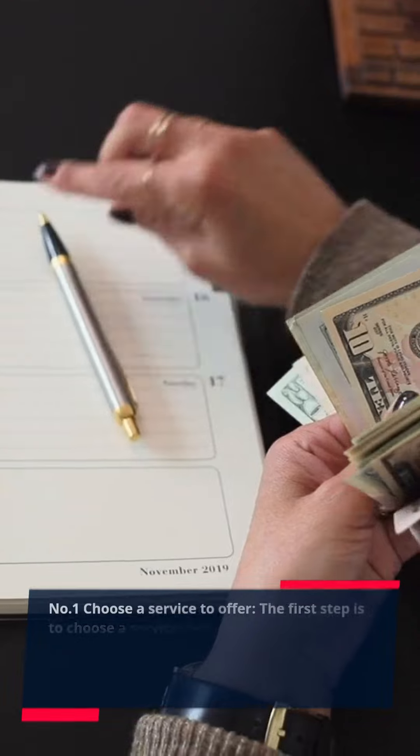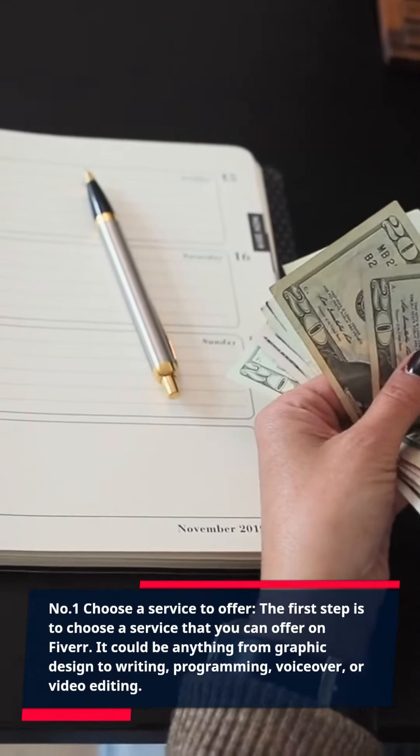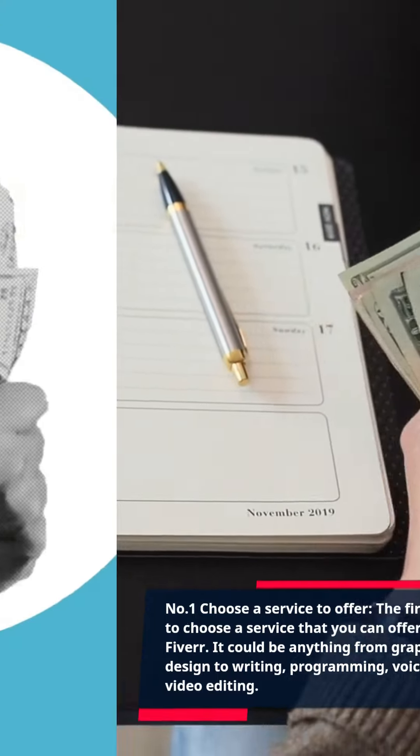Step 1: Choose a service to offer. The first step is to choose a service that you can offer on Fiverr. It could be anything from graphic design to writing, programming, voiceover, or video editing.